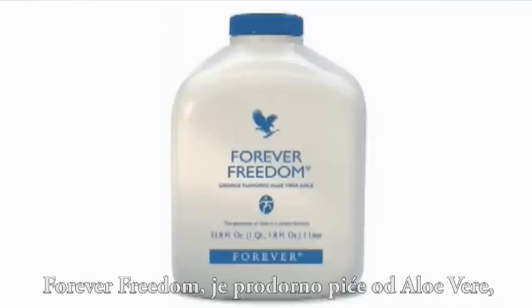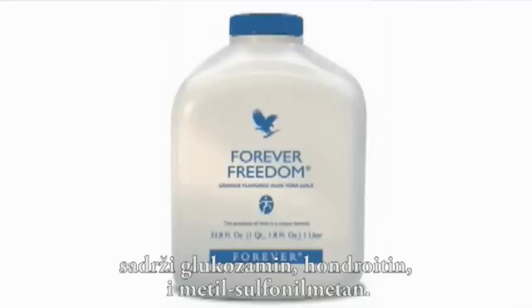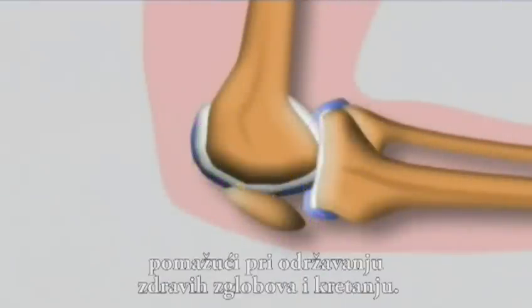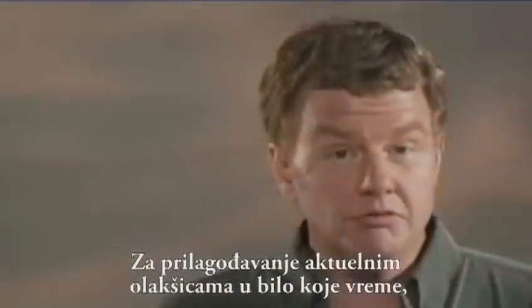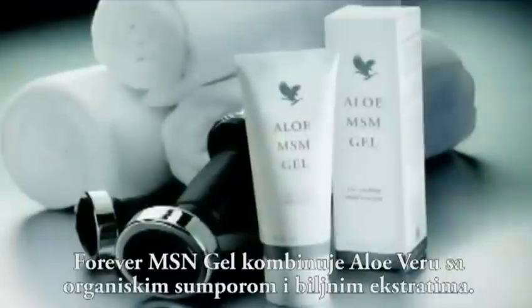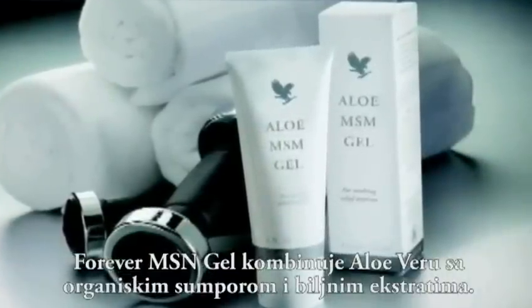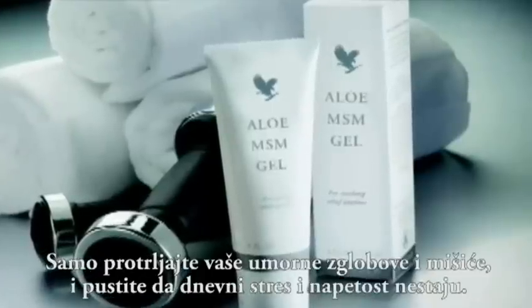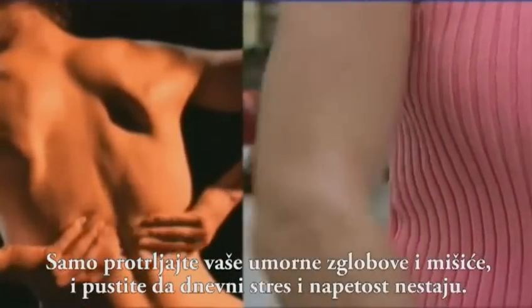Forever Freedom is a breakthrough aloe vera drink rich in glucosamine, chondroitin, and MSM. This unique formula offers the building blocks for biolubricants, helping to maintain healthy joint function and mobility. For soothing topical relief anytime, Forever's MSM gel combines aloe vera with organic sulfur and herbal extracts. Just rub it into tired joints and muscles and let the stress and strain of the day fade away.